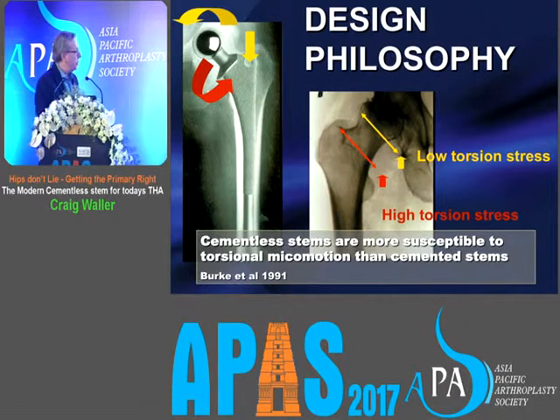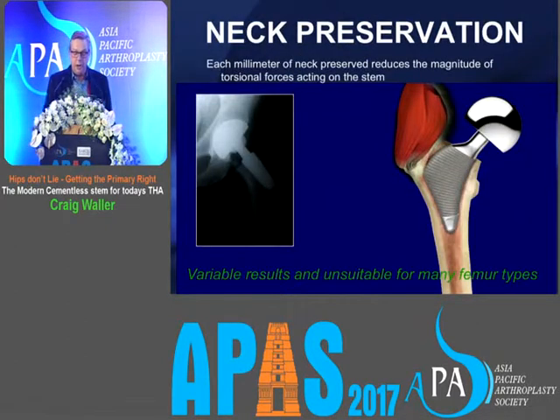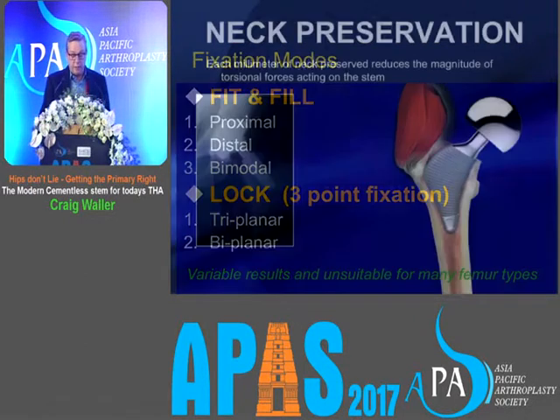Cementless stems are more susceptible to torsional micromotion than cemented stems after you've cut off the femoral neck. The fixation philosophies for cementless stems are essentially either neck preservation or neck sacrifice. With neck preservation, each millimetre of neck preserved reduces the magnitude of torsional forces, but neck-preserving stems haven't gained great application and haven't all been successful, so mostly they've gone by the wayside.